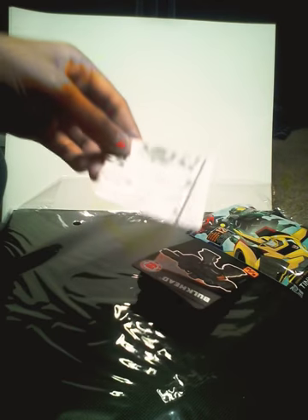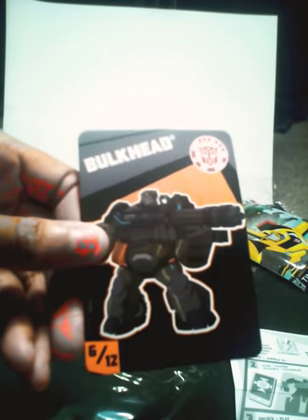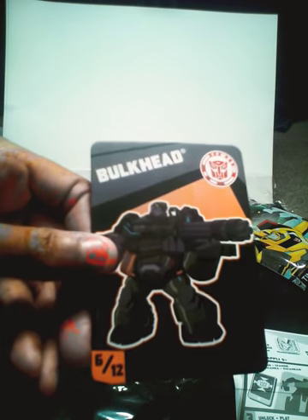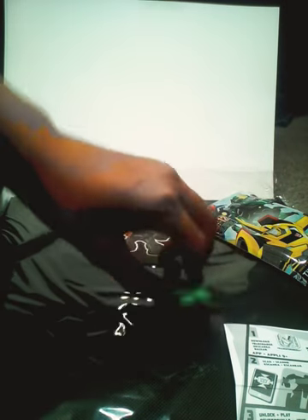Got a little thing here. It looks like I got this dude — his name is Bull Head. If you look at him, this guy has a lot of bullets all over his body, and he's chubby and fat. So this is what the toy looks like.